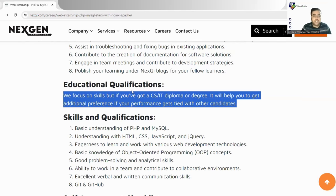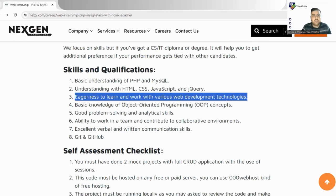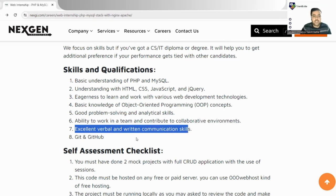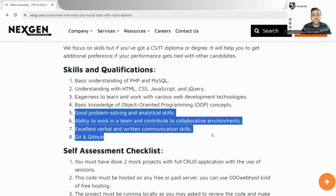Required skills and qualifications include: basic understanding of PHP and MySQL; understanding of HTML, CSS, JavaScript, and jQuery — full stack skills are a must. You also need eagerness to learn various web development technologies, basic knowledge of OOP concepts, good programming and analytical skills, ability to work in a team, excellent verbal and written communication skills, and Git and GitHub knowledge. Git and GitHub are increasingly important as companies want to review your projects.